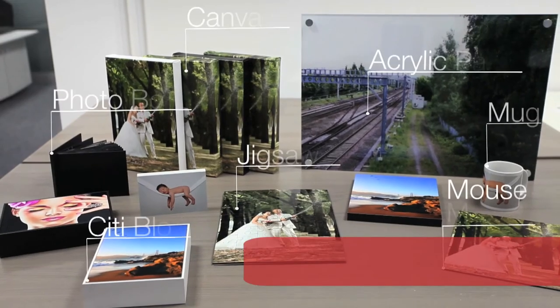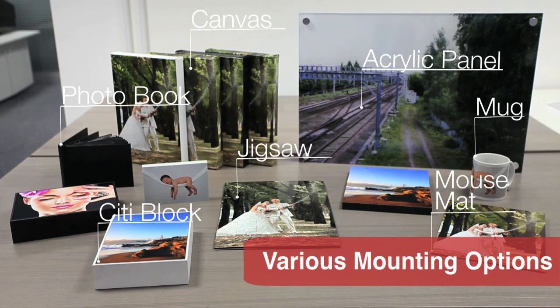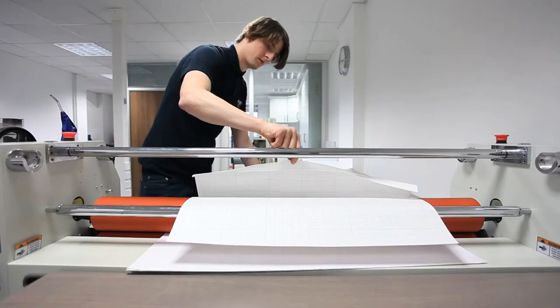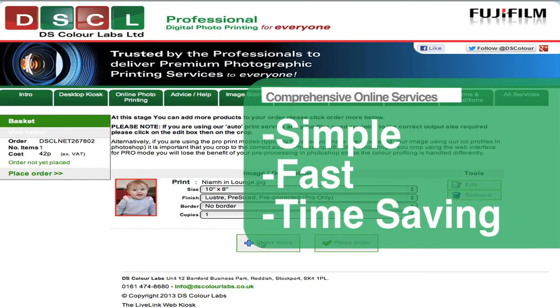We also cater for customers wanting something a bit different, with products such as our city blocks and box frames, as well as various mounting options to treat your treasured images to, all available to be placed on the same order as your prints.